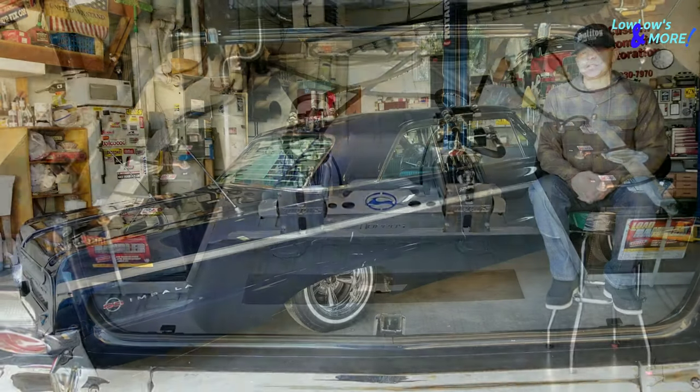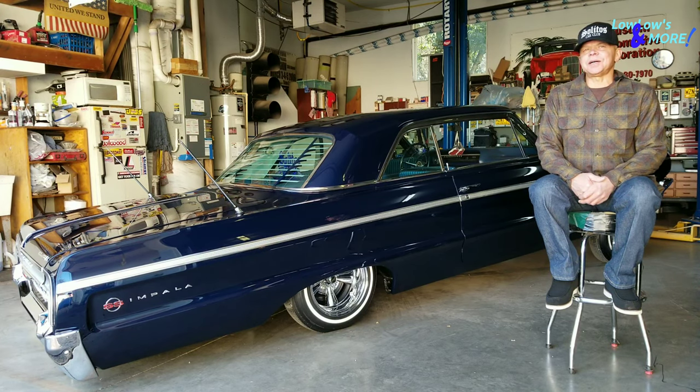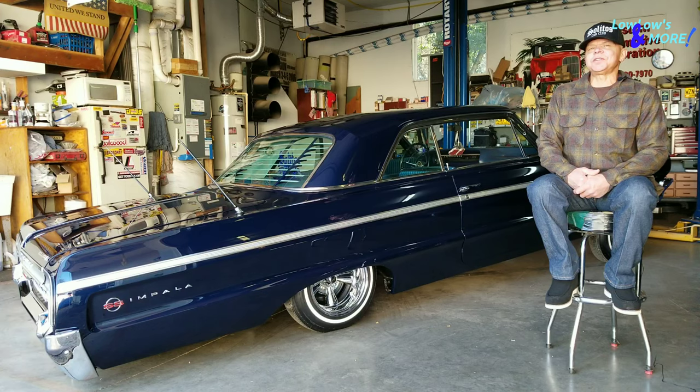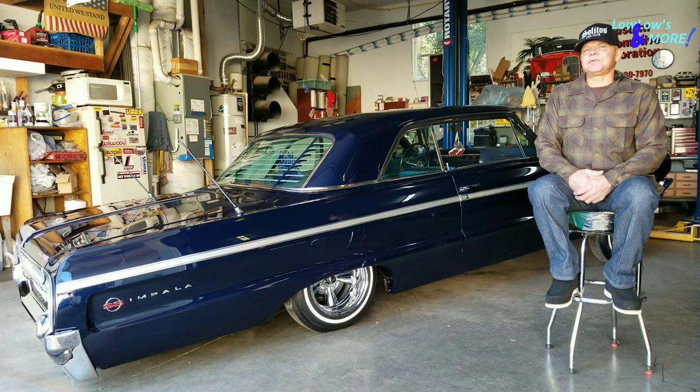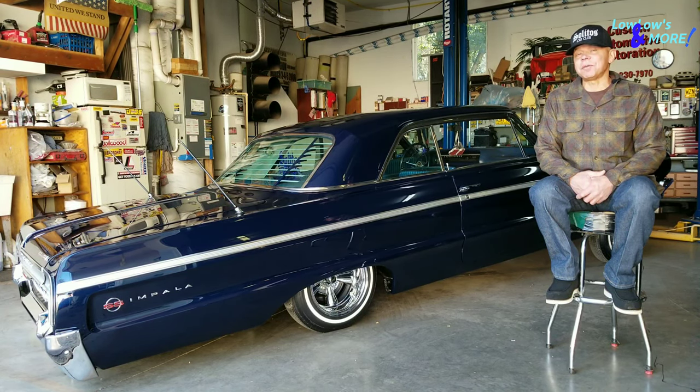It's got six cylinders to the rear, six to the front, three solenoids and three solenoids. It's a pretty clean setup. I've got eight-inch cylinders in the front and 14s on the rear on deep cups. It's got a Y-bar in the back and power balls. I bought this setup from Hoppo's and installed it myself.